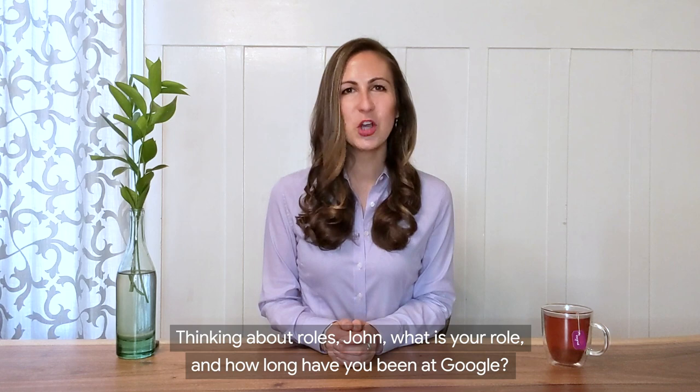John, it's great to have you on the show today. Thank you, Sarah. It's great to be here. The role of technology has never been more important as it is today. Thinking about roles, John, what is your role and how long have you been at Google?